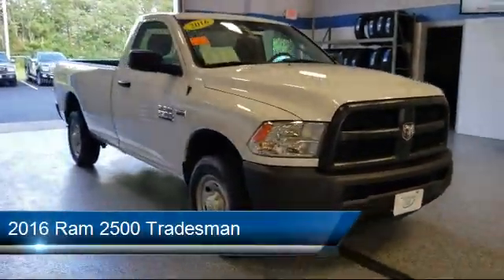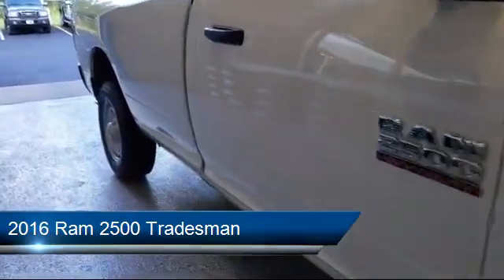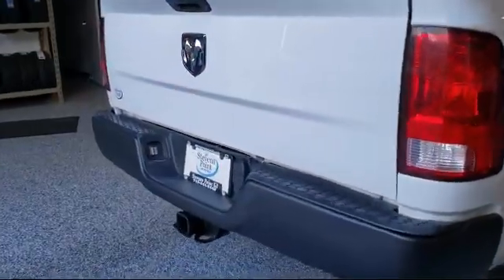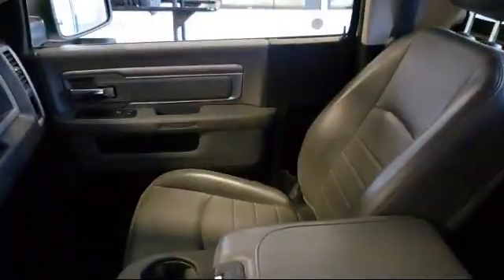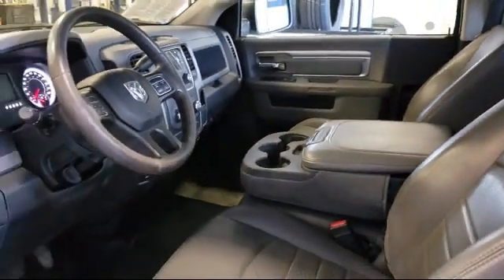It comes equipped with electronic stability control, tire pressure monitoring system, air conditioning, traction control, six-speaker audio system, spray-in bed liner, power and remote entry group, side airbags, anti-lock braking, speed control, and has less than 60,000 miles on the odometer.